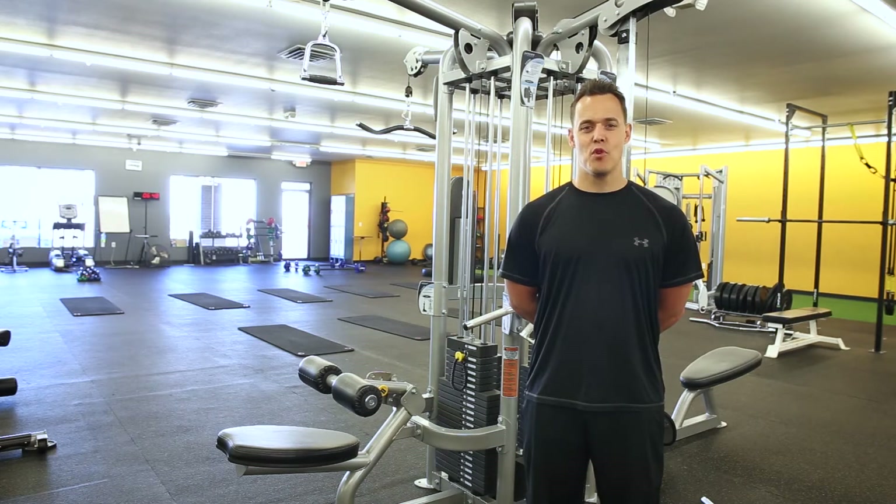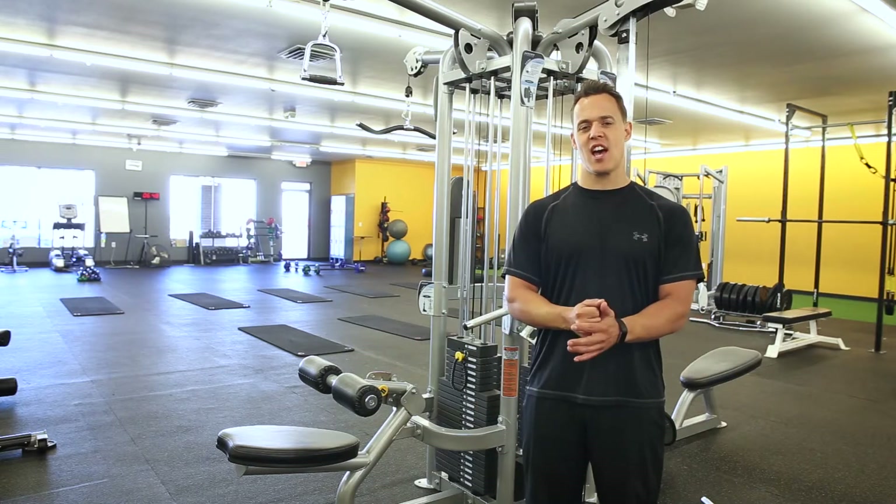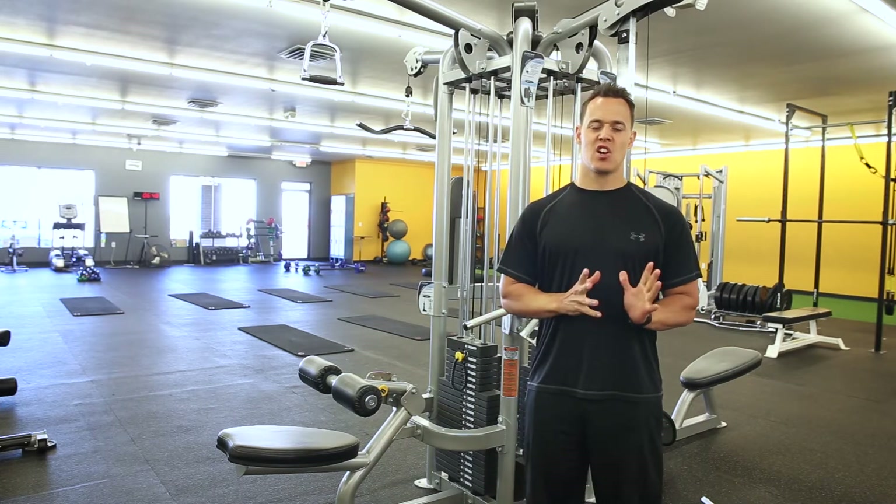Hi, this is Brian Stecker of Boomer Fitness and today I'm going to talk to you about the best ways to exercise for older men to start seeing results.